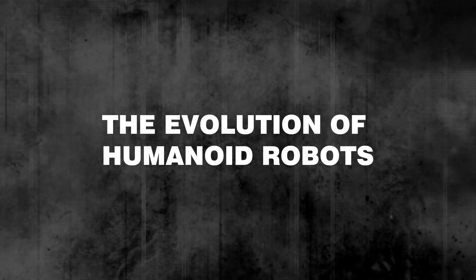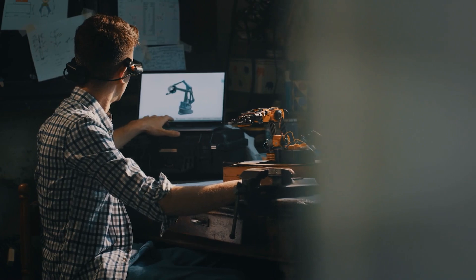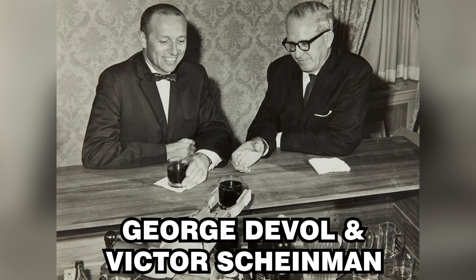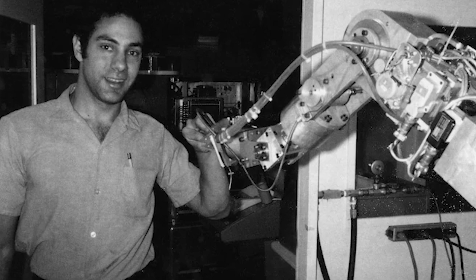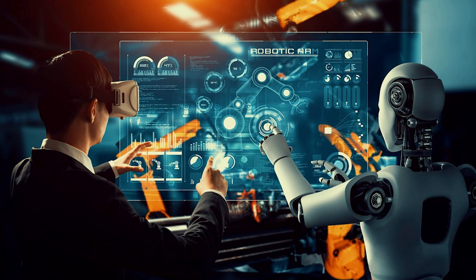Humanoid robots have fascinated scientists, engineers, and the public for decades. The journey began in the mid-20th century when pioneers like George Duvall and Victor Scheinman created some of the first programmable robotic arms. These early innovations laid the groundwork for more complex machines, but it wasn't until the 21st century that we saw significant advancements in humanoid robotics.